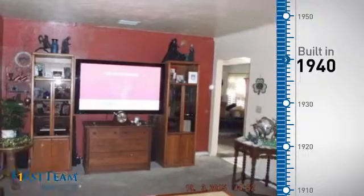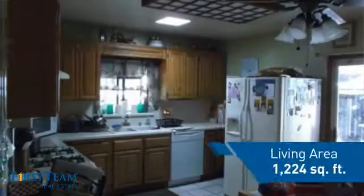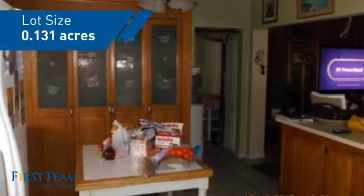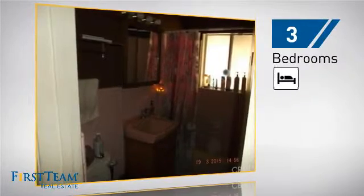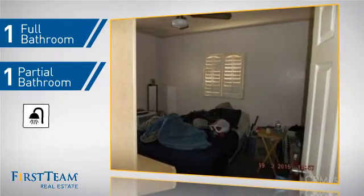This property was built in the early 40s and features over 1,200 square feet of space, giving you a spacious layout to play host or kick back and relax after a long day. Inside, you'll find three bedrooms, so everyone has a private space to come home to, as well as one full bathroom and one partial bathroom.